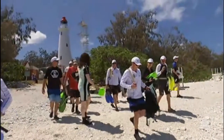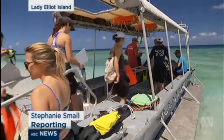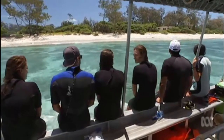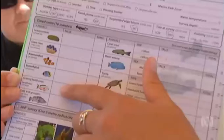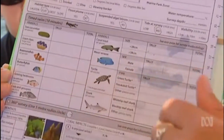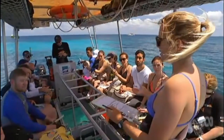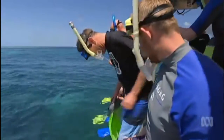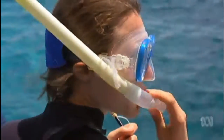This is no average day at the office. There's work to be done at Lady Elliott Island, the southernmost point of the Great Barrier Reef. These executives from some of the world's top companies, including Google, Qantas and BHP Billiton, are some of the citizen scientists preparing to help.